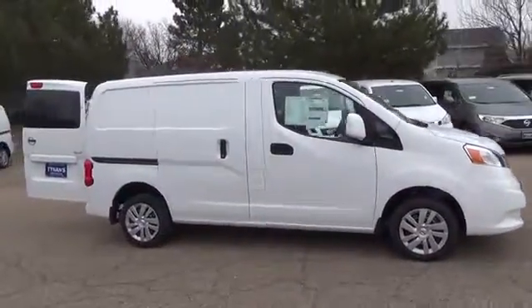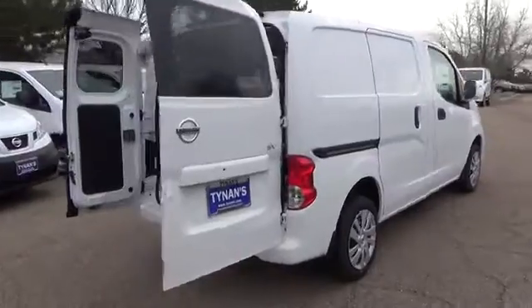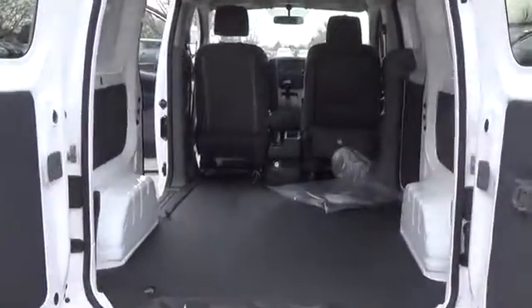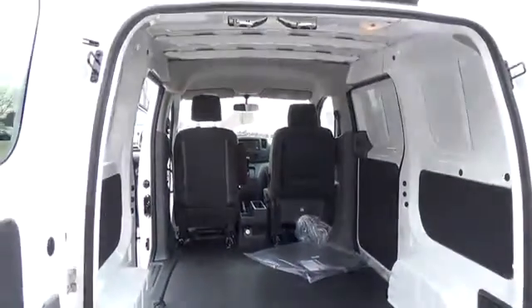The 2015 Nissan NV200 SV is built to mean business. More often than not, the van is where you take care of business. That's why we engineered the cabin to behave like an office, giving you the space, conveniences, and connectivity you need to get the job done. Standard features include a 2.0-liter DOHC four-cylinder engine,